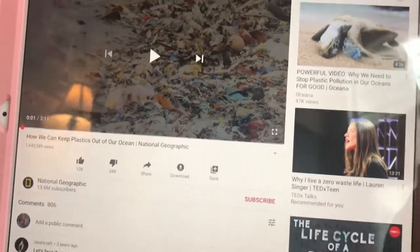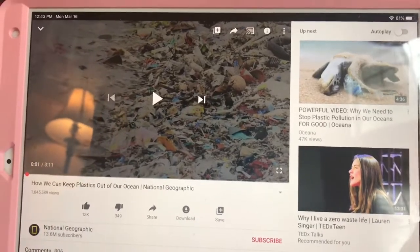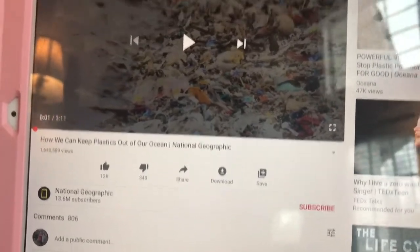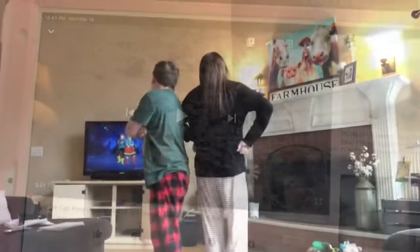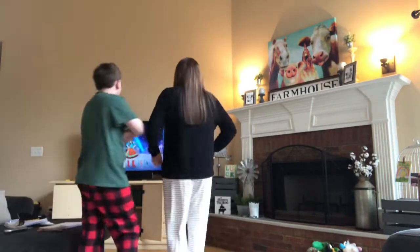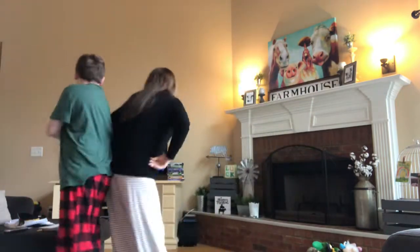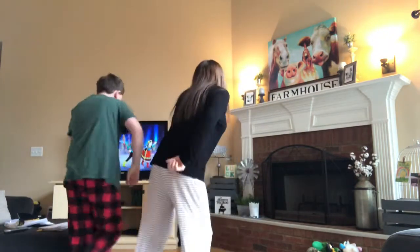We just read about the Great Pacific Garbage Patch and looked up images on Google — it's amazing the amount of garbage that's in the ocean. I found a video from National Geographic about how we can keep plastics out of our oceans, and there are a ton of different videos on there for kids about how to protect our oceans. He decided he needed a brain break after that to get some physical activity, so we looked up Just Dance on YouTube to do it in the living room — we'll dance through three or four songs and then he's ready to get right back to work.